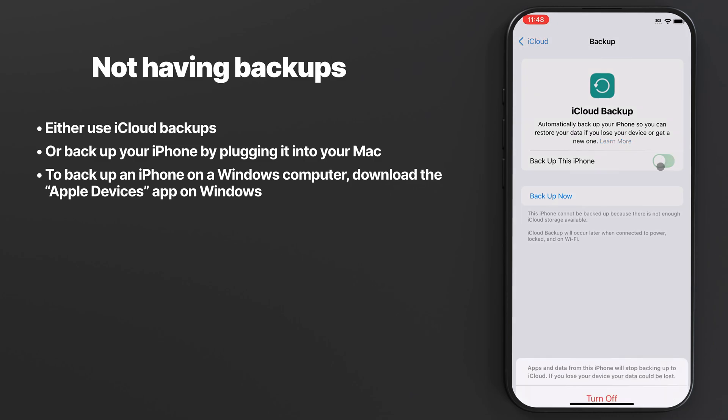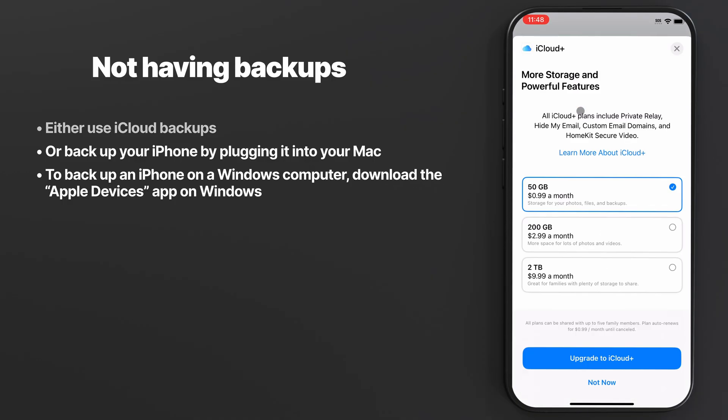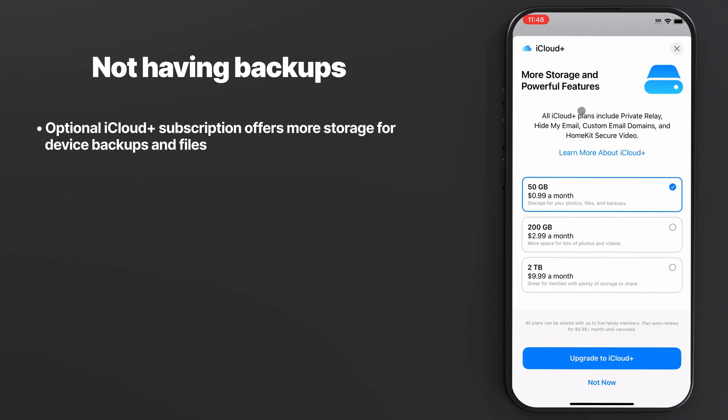There are two easy options when it comes to this. Either use iCloud backups, which makes the process super easy and wireless. I'm usually against any kind of paid subscriptions, but iCloud Plus cloud storage has been well worth the money, and it allows me and my family to have all our photos and backups in the cloud. You don't need to pay for iCloud Plus to use iCloud backups, but it does expand your available storage.